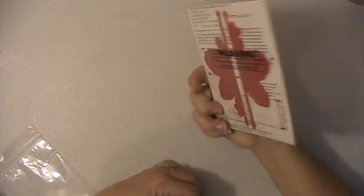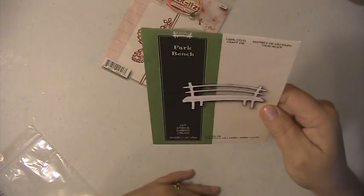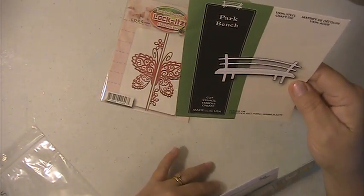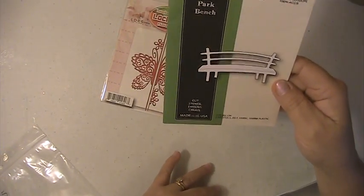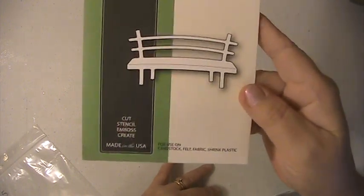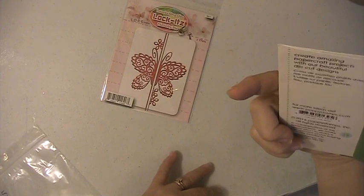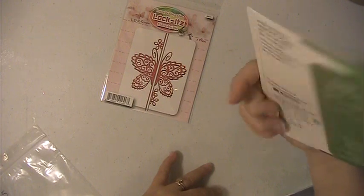This has never been opened or used. You're going to get this Park Bench die here, and this is from Poppy Stamps.